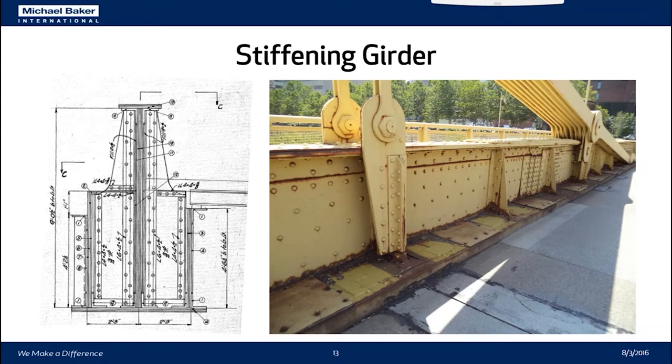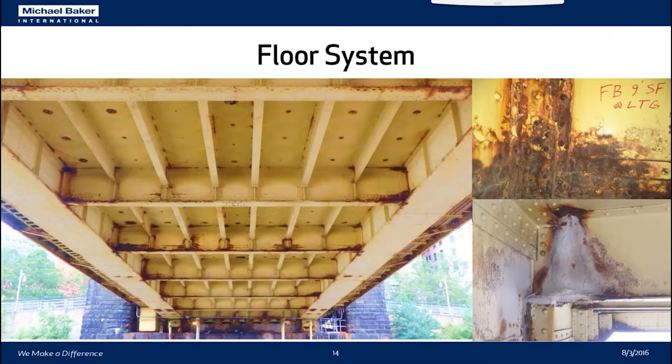One side of the girder cross section supports the sidewalk and the other supports the roadway. The underside of the bridge shows the floor system, which has buckle plates sitting on stringers with built-up riveted floor beams. The condition photos show issues: because the deck is non-composite, the county has had infiltration through the deck, rusting of the buckle plates, and efflorescence and corrosion coming through the deck because of salt applied in the winter.